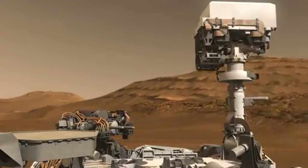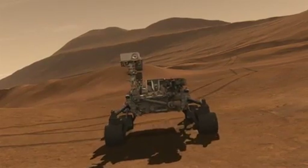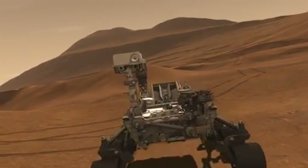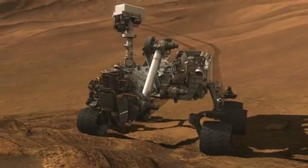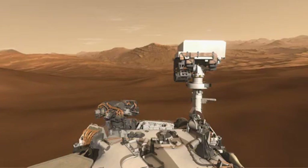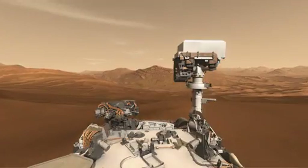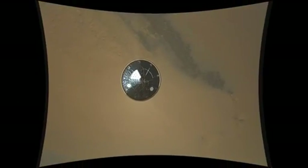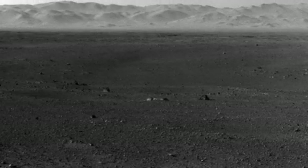Coming up, we're going to give the rover a brain transplant. We're wiping away all of the cruise and entry, descent, and landing software and making room for the software needed to perform the exciting portions of the surface mission ahead. We're giving the rover the capability to do the sampling portion of the mission as well as being able to drive more efficiently to different targets on the surface. While we're doing the software upgrade, we'll still be sending images from the entry, descent, and landing event as well as different images from the panoramas that will give us a view of what the landscape looks like around the rover.